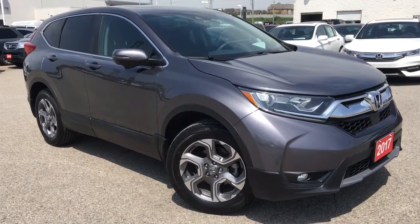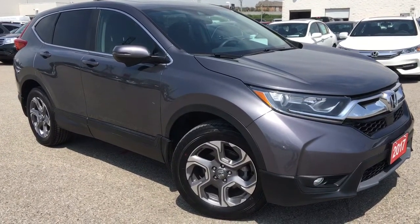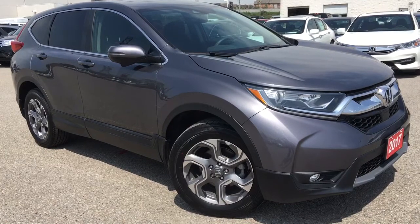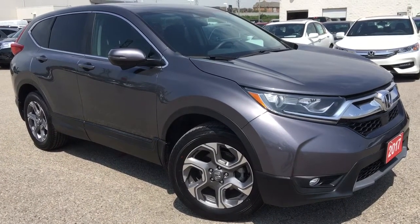Hello and welcome, I'm Courtney Burgess and I'm here at Whitby Oshawa Honda where we've got city deals with a country feel. Today we're checking out this gorgeous 2017 Honda CR-V in the EX trim level in this beautiful modern steel metallic finish.